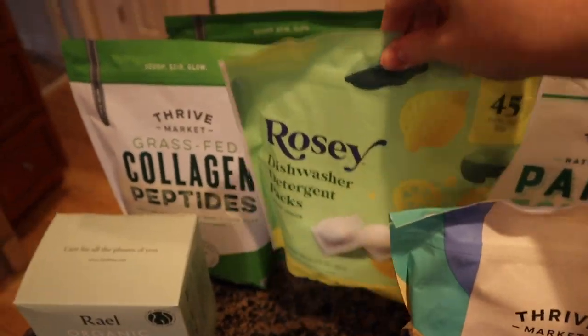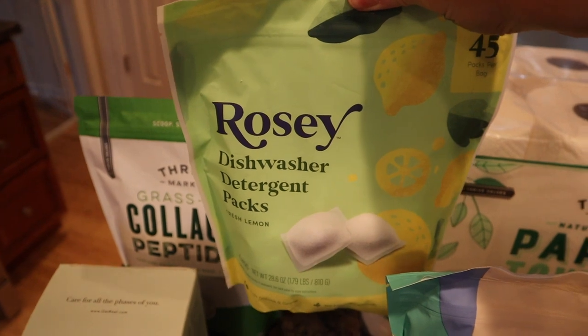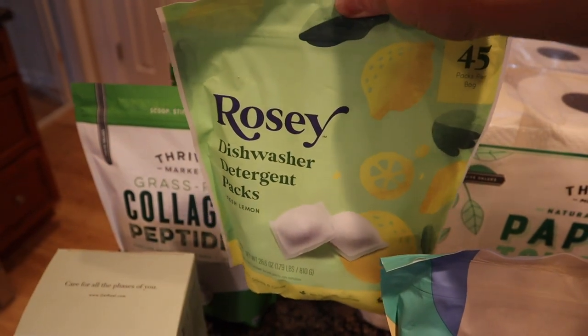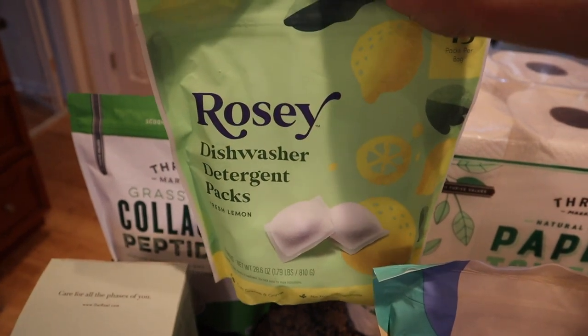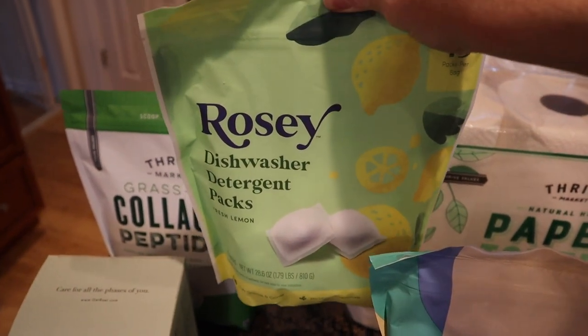Going back over here, I got some new dishwasher detergent packs. I actually almost ran out of these because we had mice about a month ago and they were eating them. I don't know why, but so I'm glad that these are here.